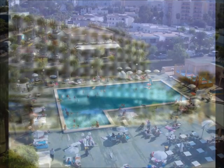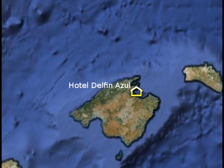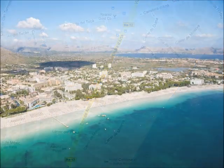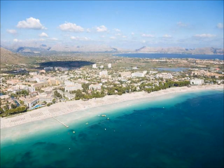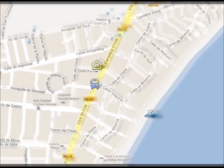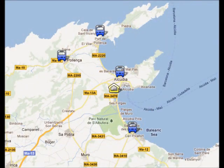The Hotel Delfin Azul is situated in the north of Mallorca, in the middle of the Bay of Alcudia, which is the largest bay in Mallorca. The beach is very close to the hotel, only five minutes walk. It's a long sandy beach and you can see its situation on the icon on the screen. The bus stop is five minutes walk from your hotel and the main bus line will take you to the nearest resorts.